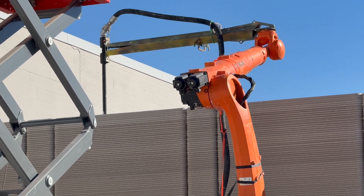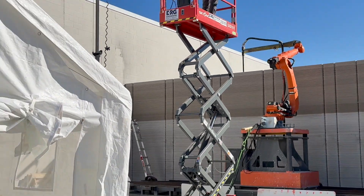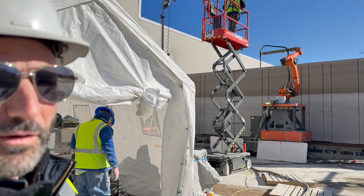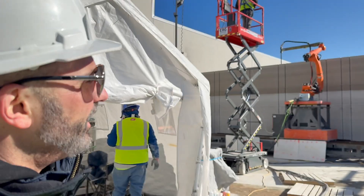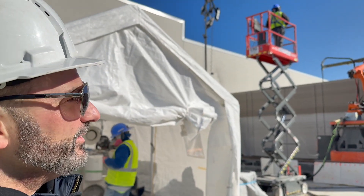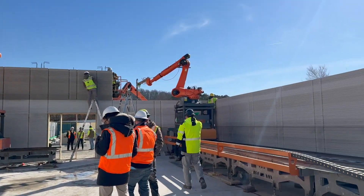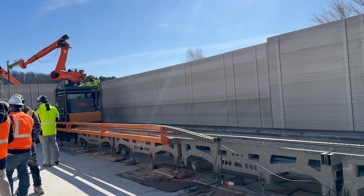It looks like we're about 10 or 12 layers away from cresting and being done with this wall, which I think will be 16 foot 4. Really excited to see the hot swap — that's coming. Naka's getting that ready to run.